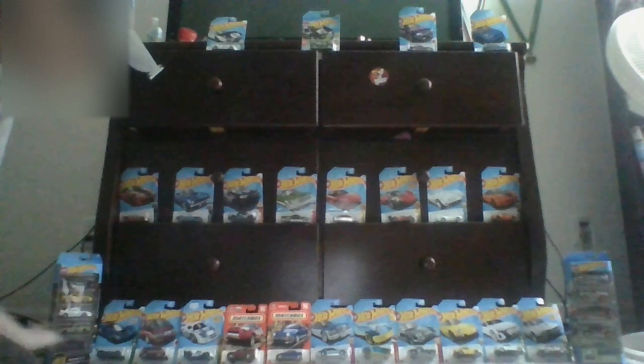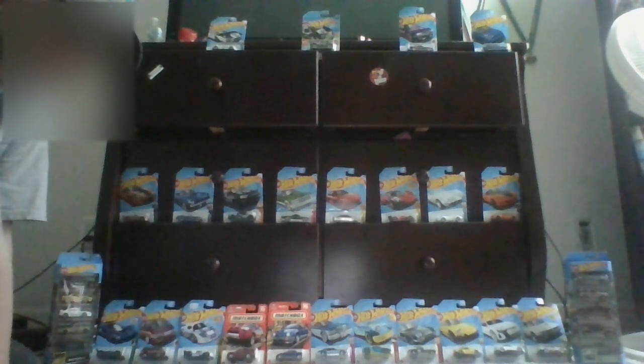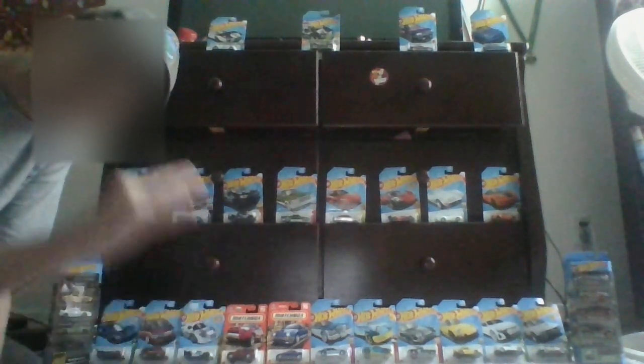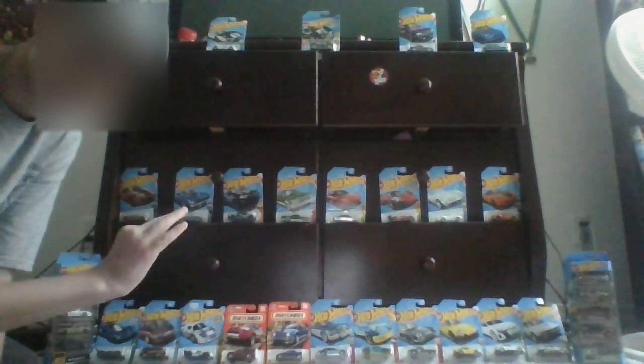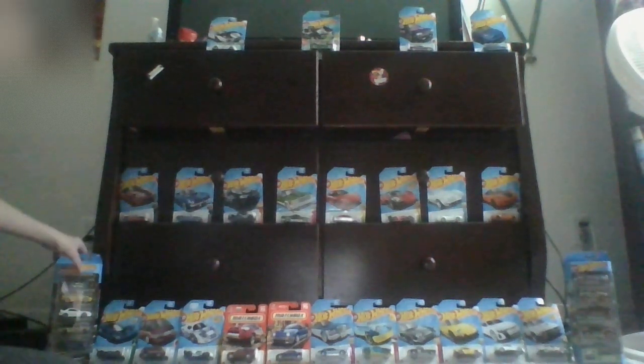Okay guys, I'm going to be opening like five or six cars, maybe a little bit less. But don't worry, there will be a second part to this. I will do a second part for this video. But with that being said, let's get started opening the cars. Let's stop chit-chatting.